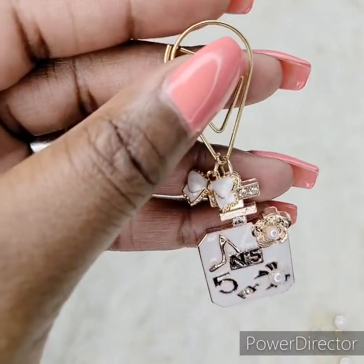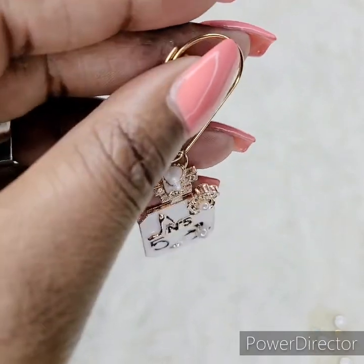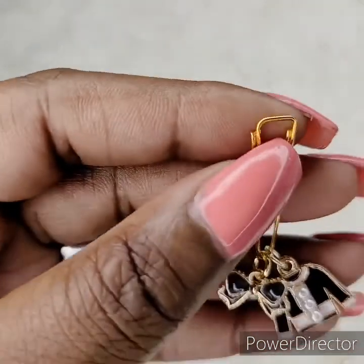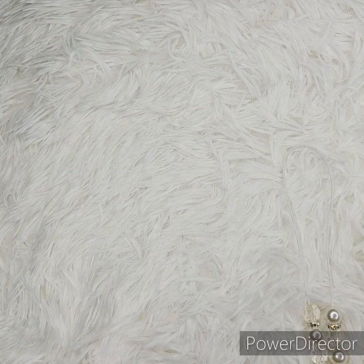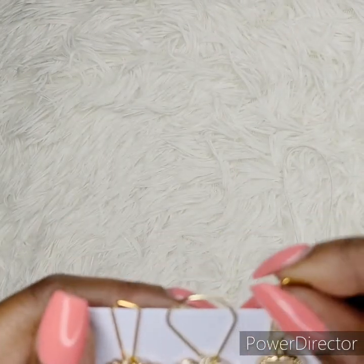All these charms are a part of the Boss Babe collection — I mean, Chanel Number Five, come on. My charms are handmade and I drop new releases twice a week. I do have pins in my shop, so if you go to my Instagram you can click on the tab that says Shop Now and check out all my inventory.